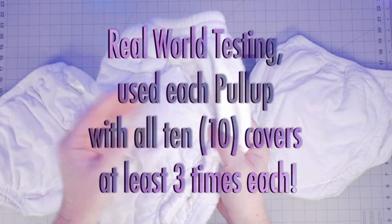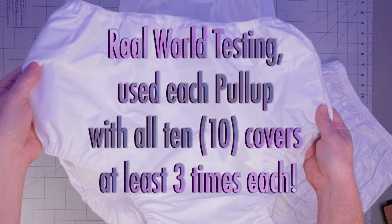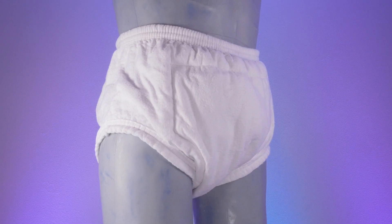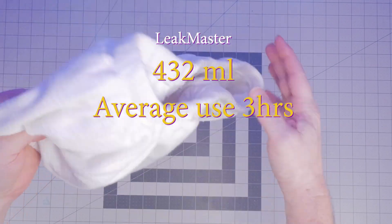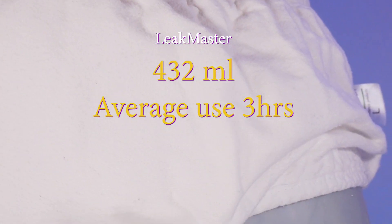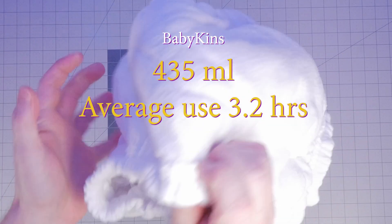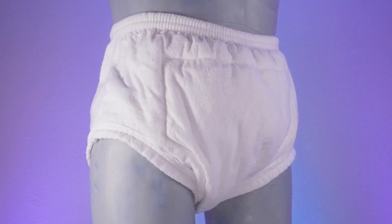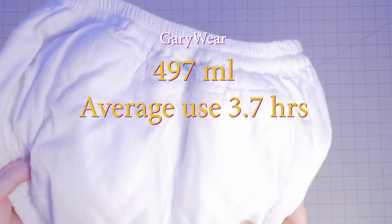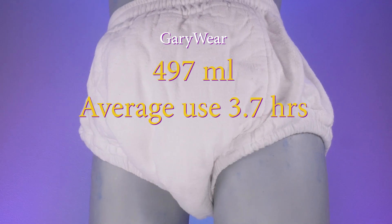For our real-world testing, we used each cloth diaper pull-up with all 10 waterproof covers at least three times each, performing real-world activities, and averaged the results. The Leek Master averaged 432 milliliters and approximately three hours before needing to change. The Babykins averaged 435 milliliters and 3.2 hours. The Gary Wear averaged 497 milliliters and 3.7 hours before needing a change.